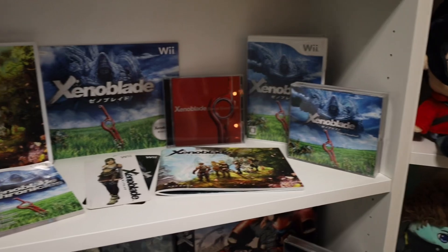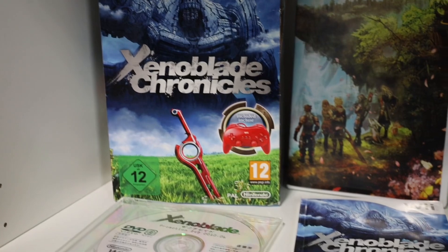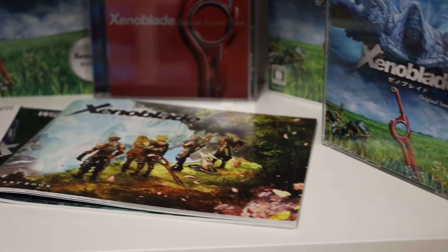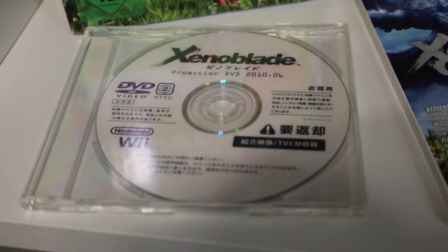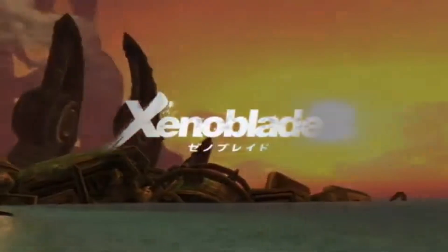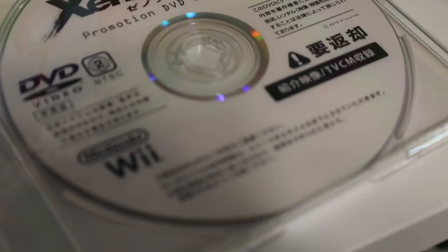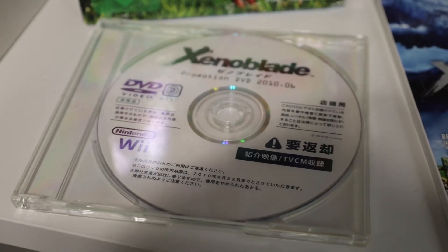Next up we have the OG Xenoblade Wii shelf with a ton of different items. We have the European special edition with the red controller, the North American game, some old flyers and brochures, and the North American booklet. But the coolest thing is this promotional DVD from April of 2010 — a Japanese not-for-resale disc containing game trailers for the Wii version. It says it should have been destroyed or returned to Nintendo by August 2010, and obviously it was not. That is a very cool piece I recently picked up.